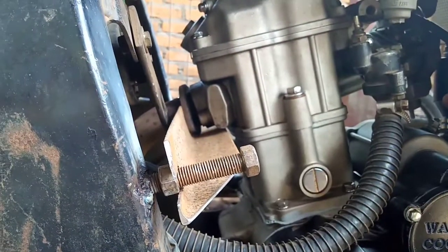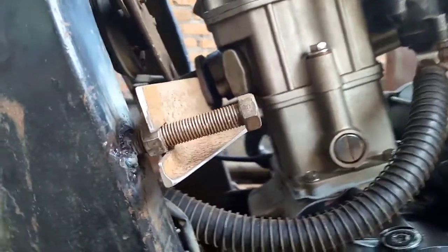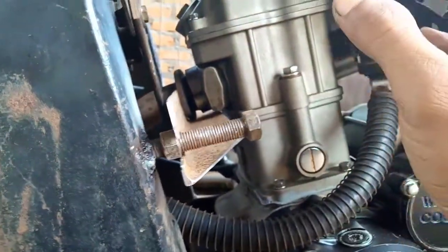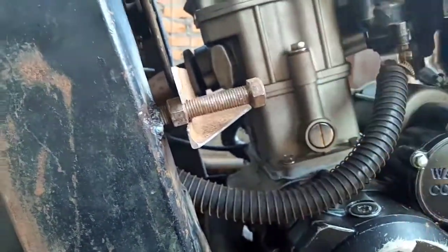Mungkin bisa jadi karena pemasangan ring piston yang tidak pas - bukan tidak benar, hanya tidak pas saja. Seperti saya dulu, ketika tidak pas, saya turunkan lagi, bongkar lagi, atur lagi posisi ring-nya, sampai menemukan sesuatu yang ideal dan pas.